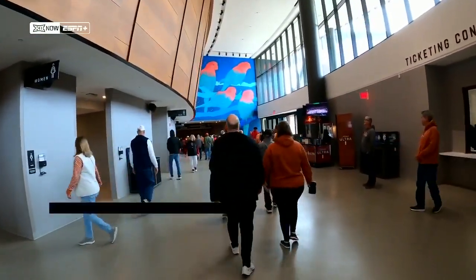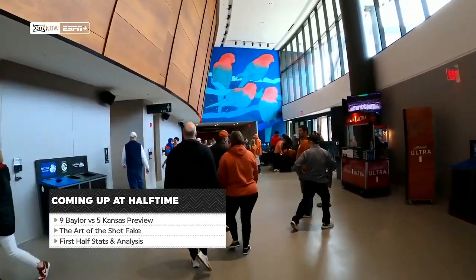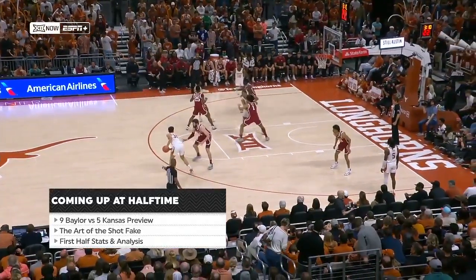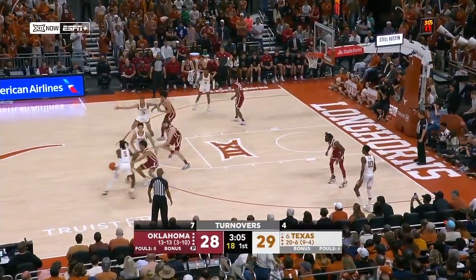Make sure you stay tuned — the halftime report comes up in a few minutes. We'll preview number nine Baylor versus number five Kansas, talk about the art of the shot fake, Chris Patola with Jabari Rice, and first half stats and analysis coming your way at halftime.